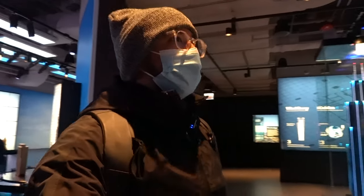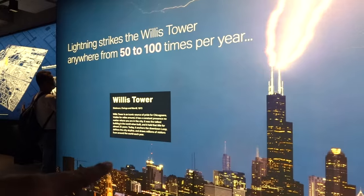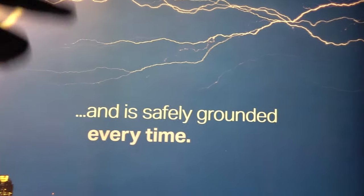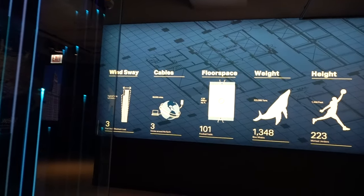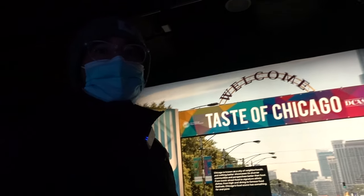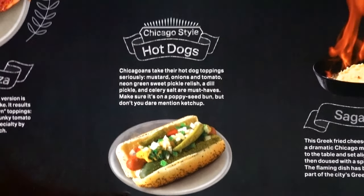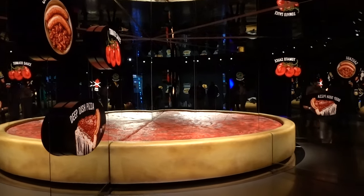We're getting to a section about the Willis Tower itself, with really cool facts on the displays. For example, lightning strikes the Willis Tower 50 to 100 times per year, but it's safely grounded every single time. There's also a replica of the Willis Tower, and some fun statistics — including that the building is 223 Michael Jordans high. Next is a section about food in Chicago, centered on deep dish pizza and Chicago-style hot dogs, which I've tried and strongly recommend.